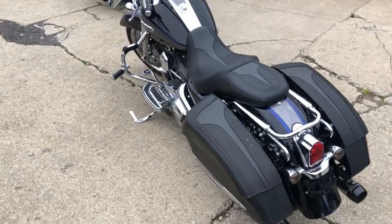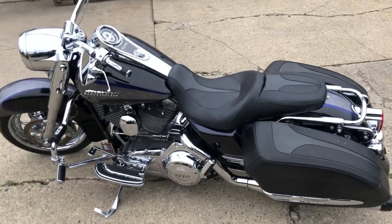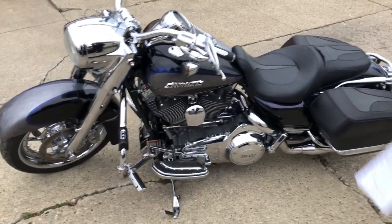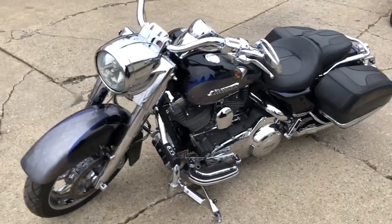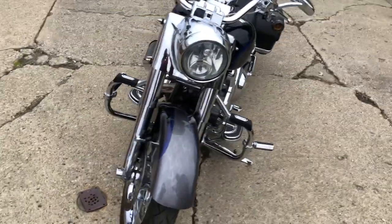It's got it all — all the chrome that comes with the Screaming Eagle, upgraded matching grips, dual Reinhardt exhaust, floorboards, lower controls, highway pegs, matching seat and saddlebags. Guys, this one's a must see.